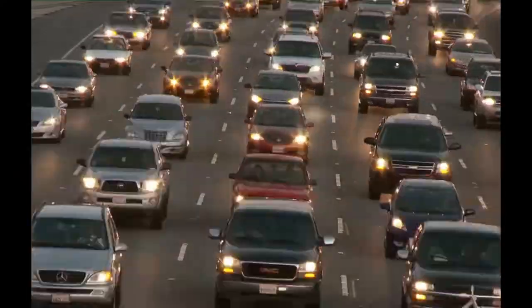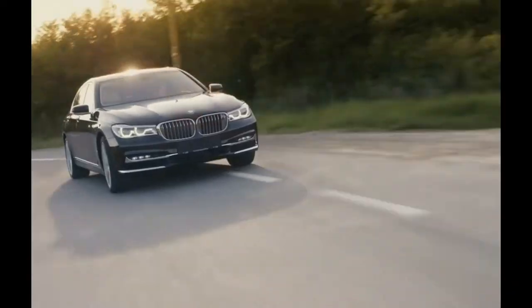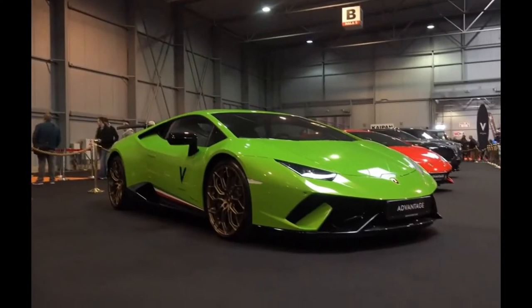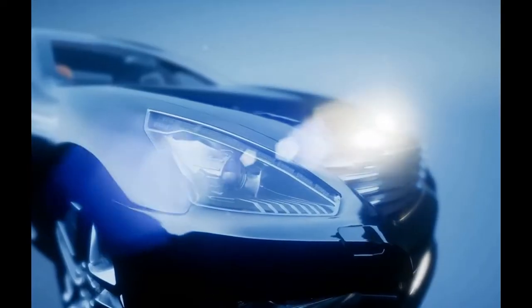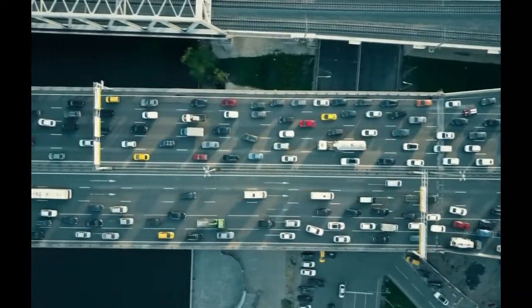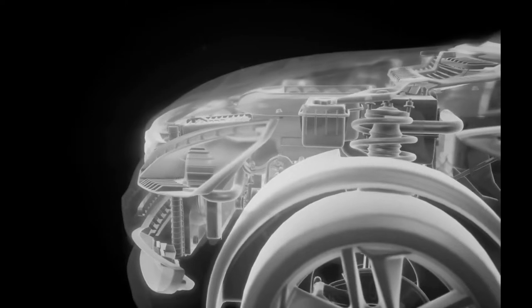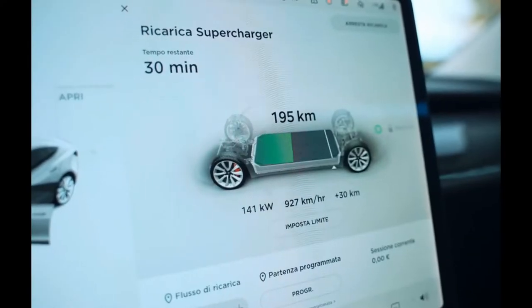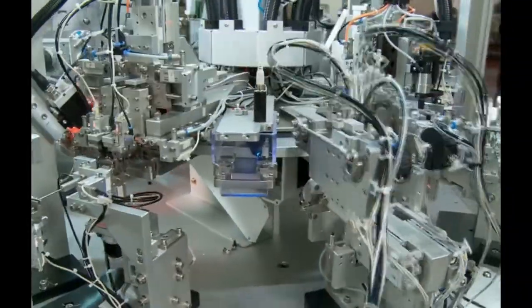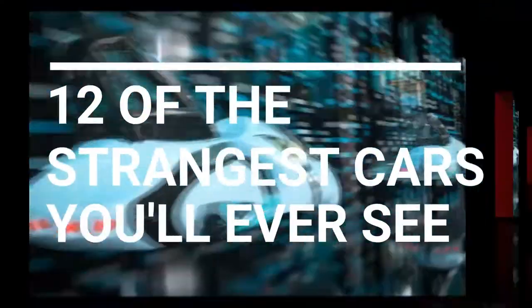A massive chunk of metal sitting atop four wheels. Sometimes it's black, other times it's brightly colored. We all believe we understand what a car is — they transport us from point A to point B. However, there are some cars that truly defy the definition of what a car can or should be. Some of them are truly insane in the most brilliant ways. Here is a list of the world's most unusual vehicles.